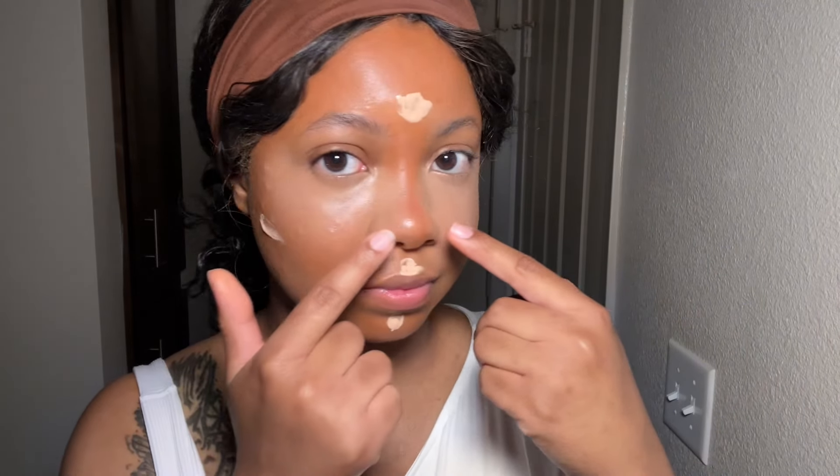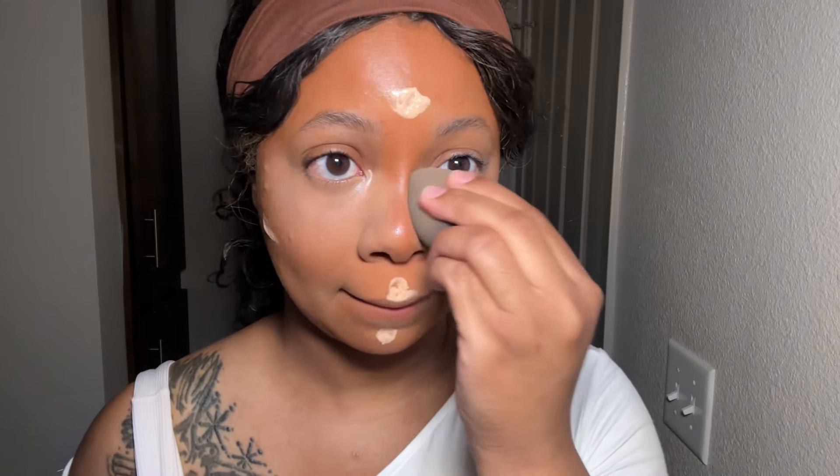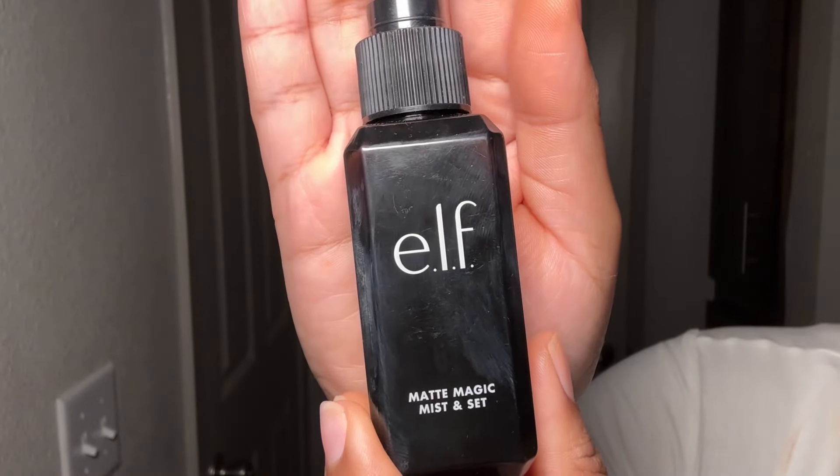My arms hurt from blending so much but it's worth it in the end. Y'all see what I mean by reverse contouring my nose — bringing the concealer up to the sides makes it appear smaller. I like to play around with the contouring and concealer as I go, using the excess from my contour brush to bring back color to my cheeks and areas where it might be a little too bright.